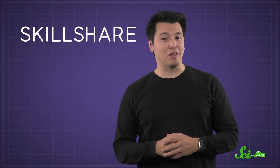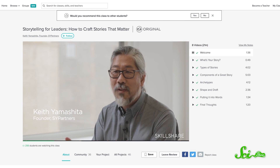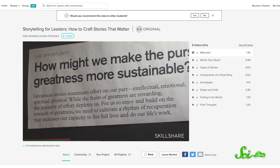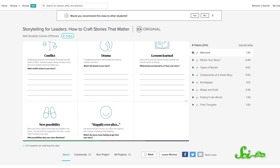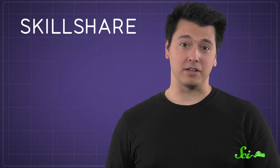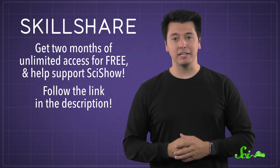But another way we can highlight our glowing selves is through stories. This week we're highlighting classes on Skillshare that we think you'll like. This one, taught by Keith Yamashita, is called Storytelling for Leaders: How to Craft Stories That Matter. In it, he talks about the components of a great story, story archetypes, and invites you to work through the process of creating your own story, using worksheets and a flashcard activity. I always enjoy honing my storytelling skills, and the information in this class can be applied to any story, whether it's fiction or nonfiction. Thanks to Skillshare for sponsoring this episode. Right now, you can get two months of unlimited access for free, and help support SciShow by following the link in the description.